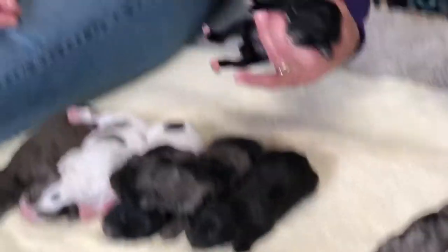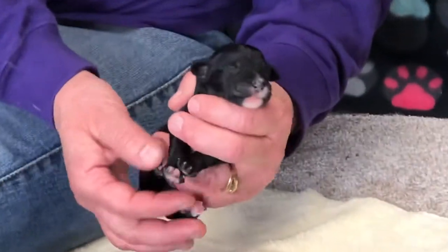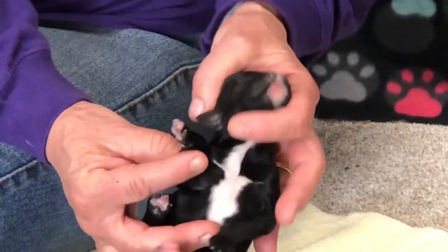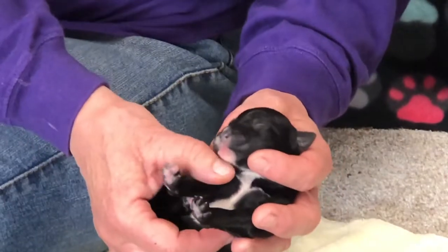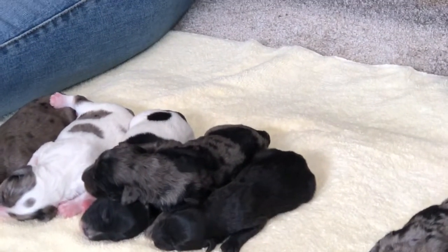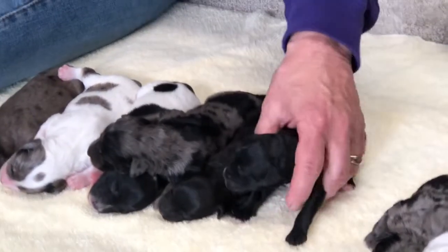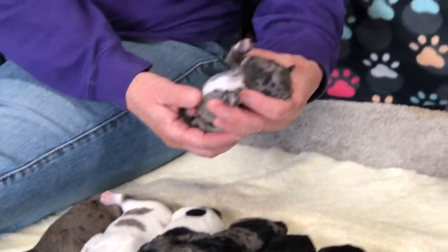Now for the females. This first girl is all black with a little bit of white on the back toes and a tiny bit of white on the front toes, which won't show when the hair grows in. She has a huge white tuxedo chest and a big goatee on her chin that will always stay white. She's nice and fat and shiny. They'll get microchipped when they get their tails and dewclaws done. Her weight is 9.4 ounces. We'll do individual photos of them probably later this week.